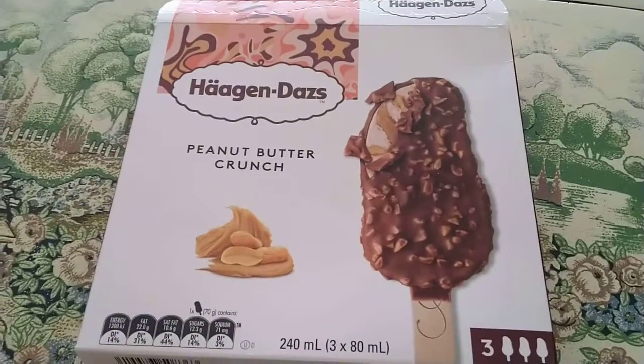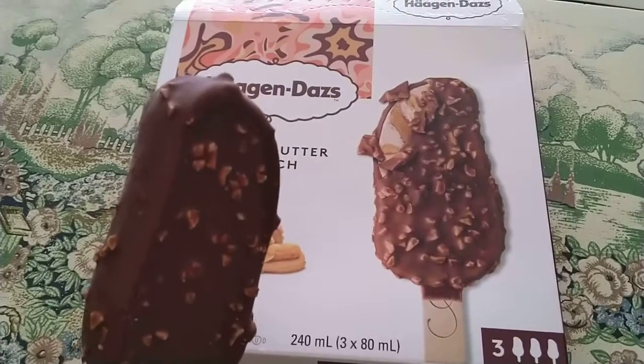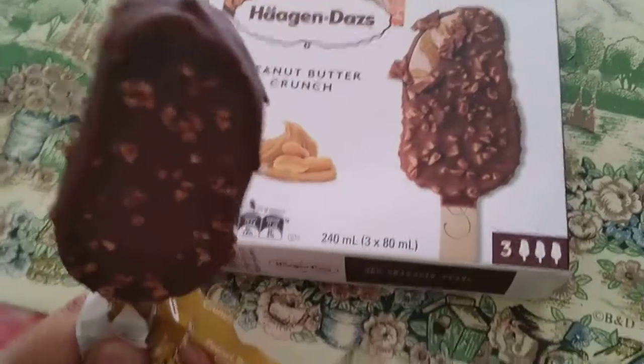This one has chocolate on the outside, nuts around it, and inside should be ice cream and peanut butter fillings.